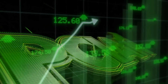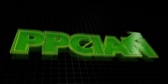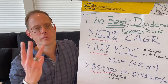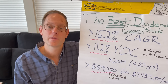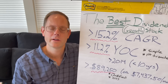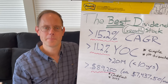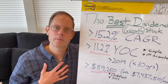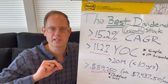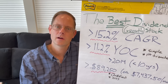Welcome to PPC Ian — this is dividend stock investing for everyone. As we get started, I want to go through three key metrics. If there are three things you take away from the video today, they are on this whiteboard: 15.2% — the average growth rate of the Home Depot dividend over the last five years. The second metric is 11.2% simple yield on cost — that's how much I'm yielding on my first tranche of the Home Depot, not even counting reinvested dividends. And the third metric is 89,250 — we'll get to that later.